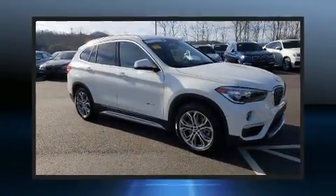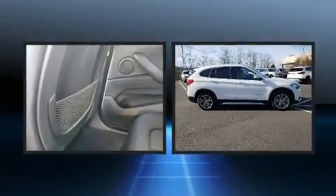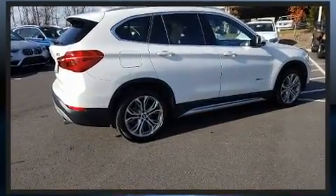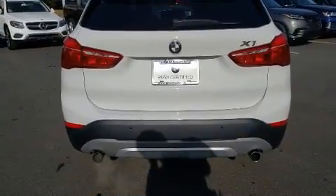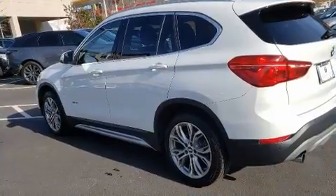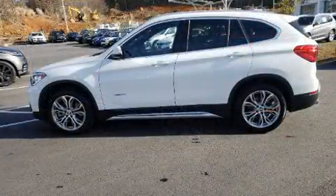Get excited about the 2017 BMW X1. With fewer than 50,000 miles on the odometer, this versatile and environmentally responsible vehicle provides both comfort and driving innovation. It features an automatic transmission, all-wheel drive, and a 2-liter 4-cylinder engine. A turbocharger further enhances performance while also preserving fuel economy.